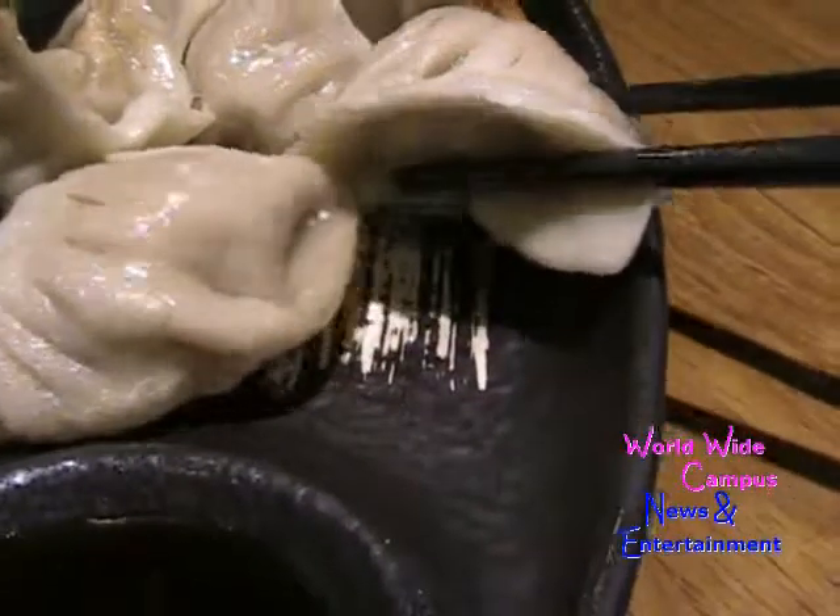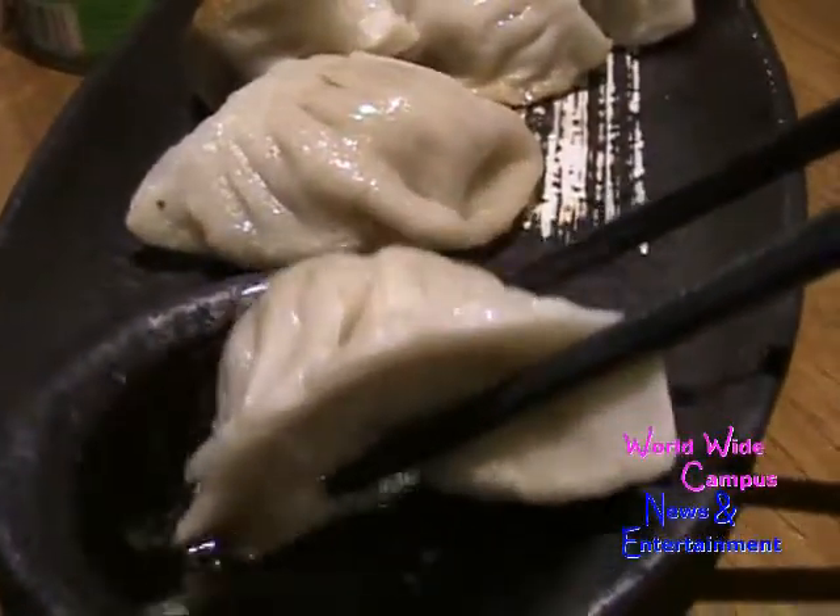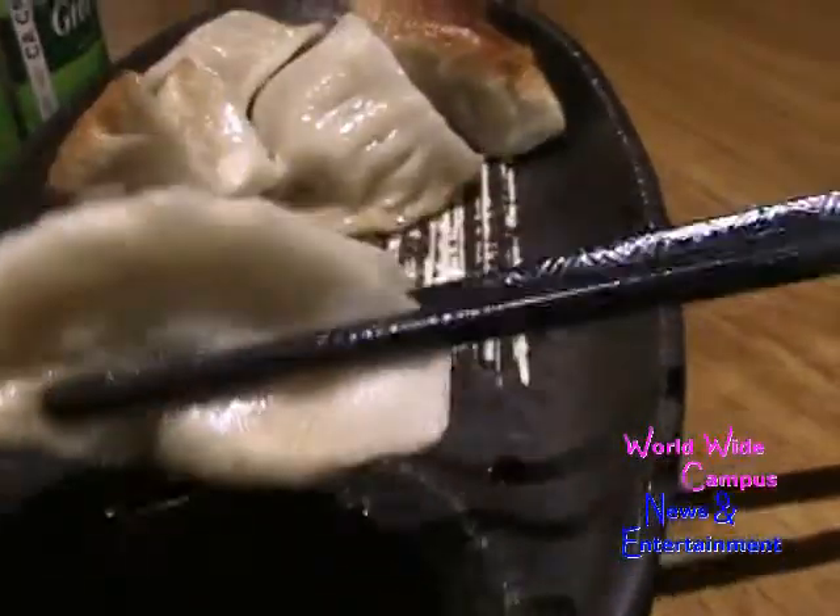I'm going to take the first dumpling using my chopsticks — that's why I gotta leave — and just dip it into this dumpling sauce. Let's see how it goes.